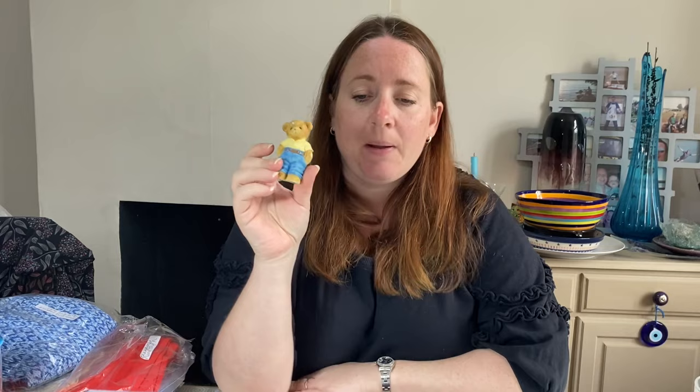Obviously it wouldn't be a video without a Cherished Teddy - this one's 'Big Brother to Look Up To'. Paid 40p for him last May in a bundle, just trying to get rid of them now. He went for £3.98 and I've got a few left, though not many.